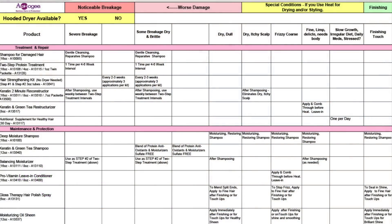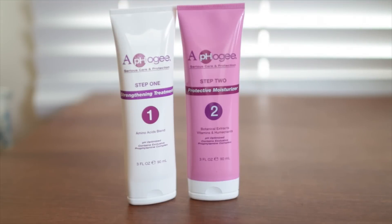The protein treatment I've been using for years is from Apogee. They're the most popular protein treatment brand out there and have a massive line of products formulated for specific hair needs. There's the strengthening kit for a moderate amount of breakage — I've used this a few times when I've gone too long without a trim and my hair isn't feeling so great.